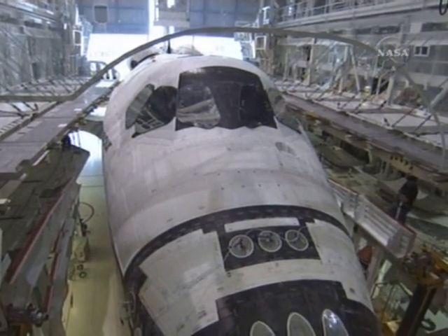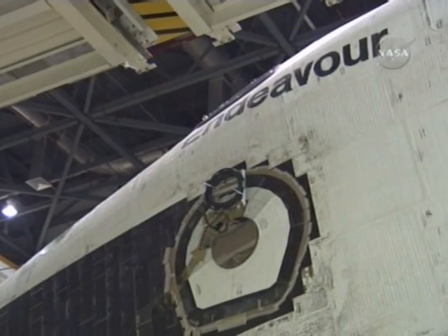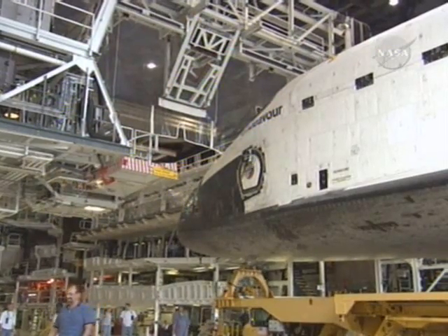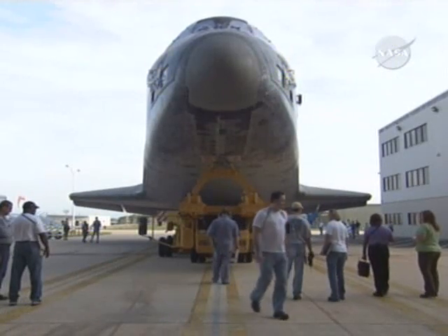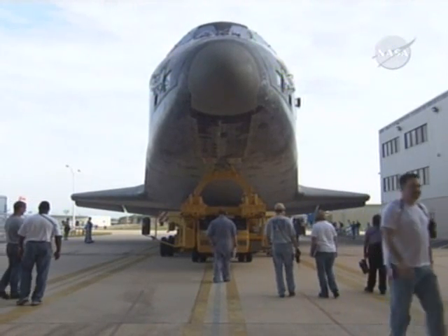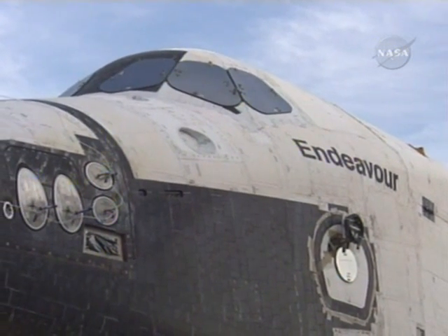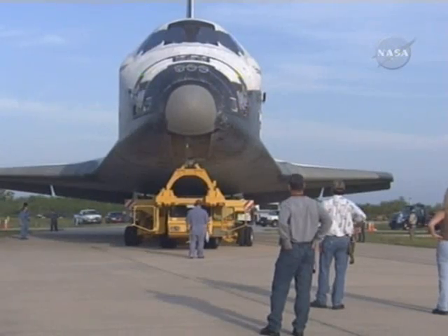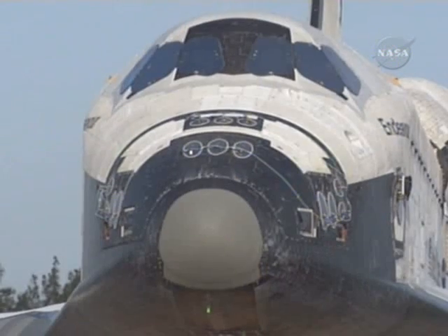Back on July 2nd of this year, we rolled OV-105 out of the Orbiter Processing Facility on its way over to the Vehicle Assembly Building. This was a real big day for the team — folks worked really hard over the last four years or so in the processing facility. It was really a big day for them to see the results of their work and have the vehicle transition from horizontal processing to vertical processing.